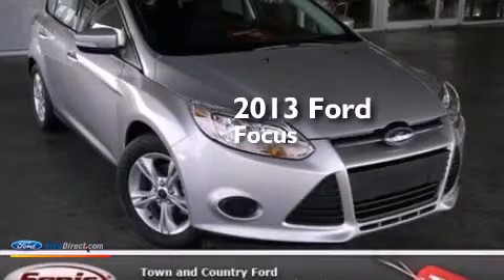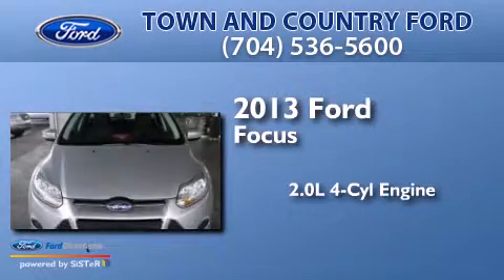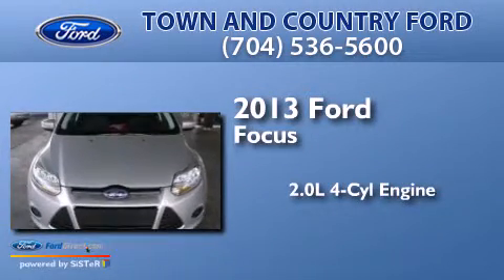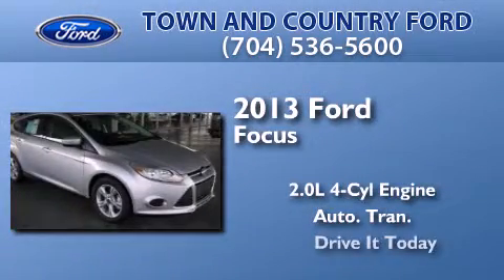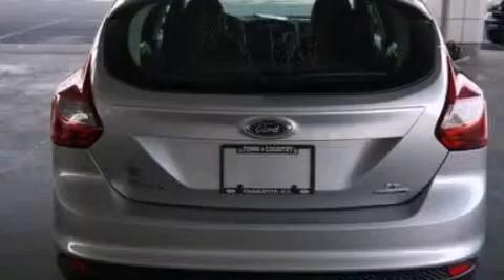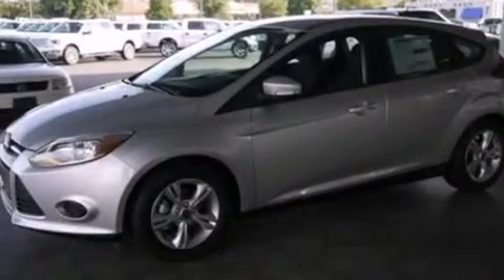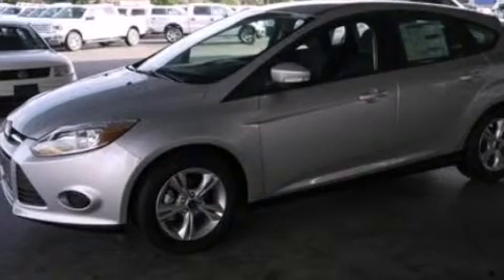This is a brand-new 2013 Ford Focus. It features a 2.0-liter four-cylinder engine and an automatic transmission. Its top features include a multi-link rear suspension, aluminum wheels, and traction control and stability control systems.